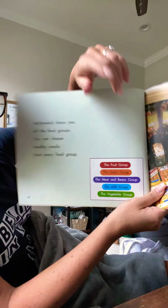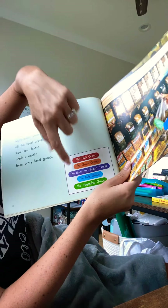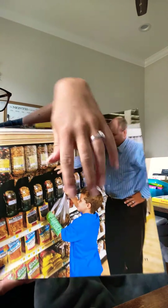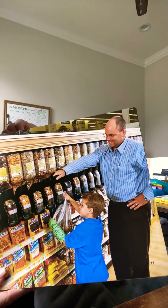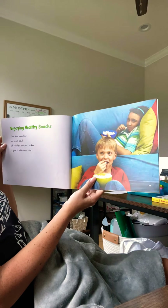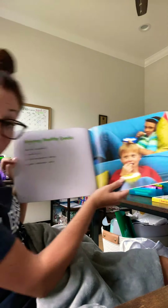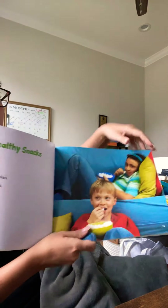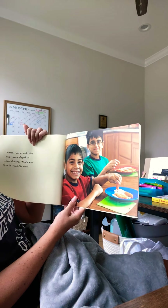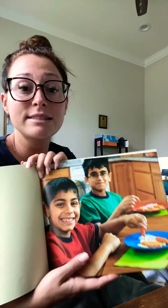Let's read the food groups: the fruit group, the grain group, the meat and beans group, the milk group, and the vegetable group. Looks like here they're getting some protein from different nuts. Got the munchies? A small bowl of low-fat popcorn makes a great afternoon snack — that's the popcorn Miss Gamela used to make for you. Carrots and celery taste yummy dipped in salad dressing. What's your favorite vegetable snack? Miss Gamela likes to dip celery in peanut butter.